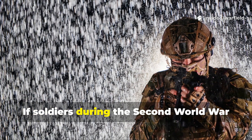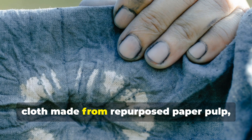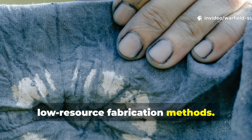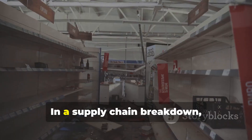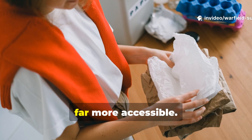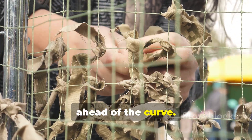If soldiers during the Second World War could survive typhoons, trench floods, and even bomb shock waves using fibre cloth made from repurposed paper pulp, then you really can't afford to overlook low-resource fabrication methods. Canvas is great, but it does require cotton or linen. In a supply chain breakdown, you may not have that luxury — but cardboard, craft paper, and natural oils are far more accessible. Knowing how to turn disposable scraps into durable, layered fibre shields really does put you ahead of the curve.